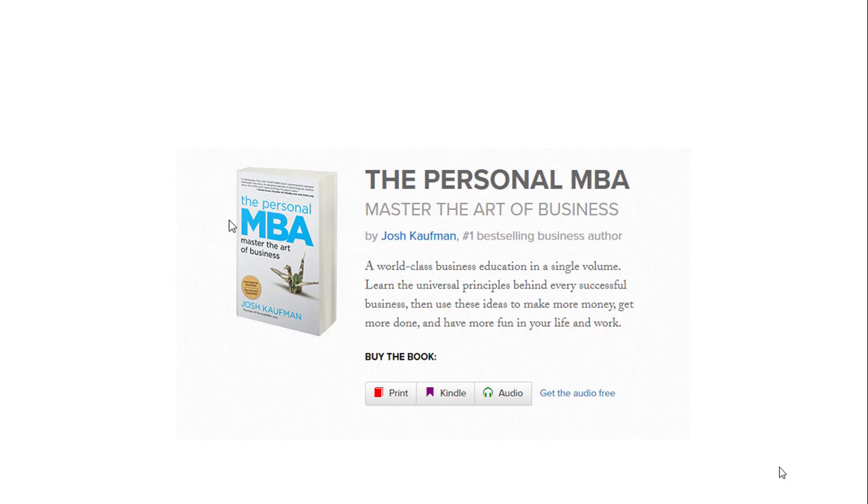I went to a sales training course and one of the things I learned was how to get an appointment. The trainer actually talked about a book called the Personal MBA. I found the book and discovered a marketing strategy to get people to book appointments.